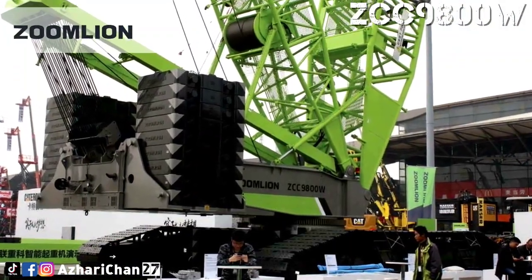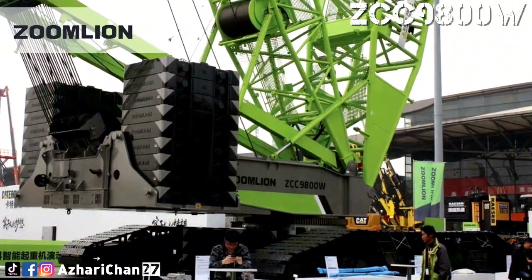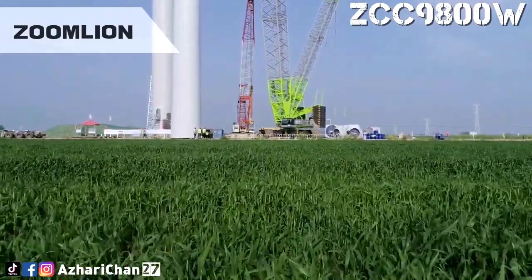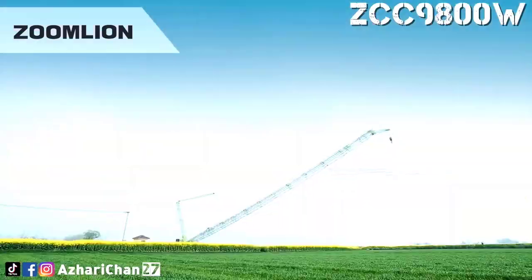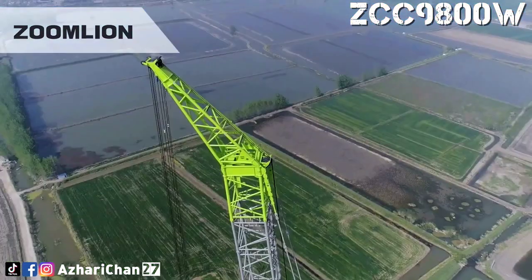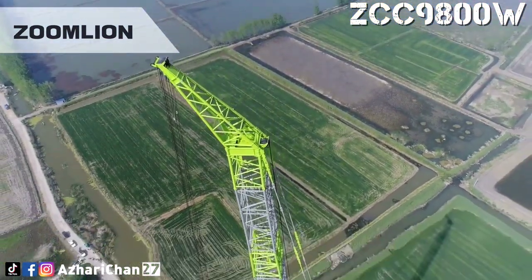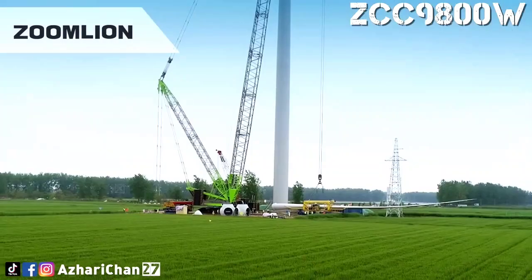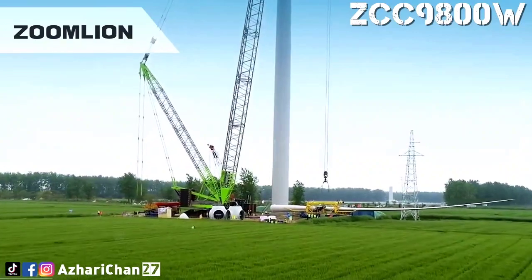Number 4 is the Zoomlion ZCC-9800W. The Zoomlion ZCC-9800W is a crawler crane that has a maximum lifting capacity of 800 tons and is aimed at the wind turbine market. This crane is the first super long multivariable boom combination in China, with a working condition boom up to 171 meters long, plus 7 meters, with a large lifting height of 180 meters.